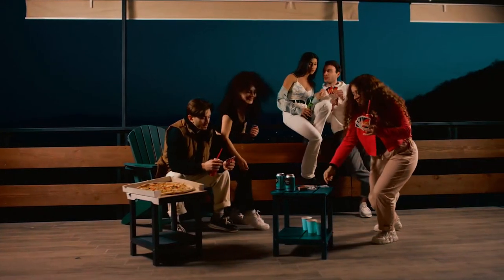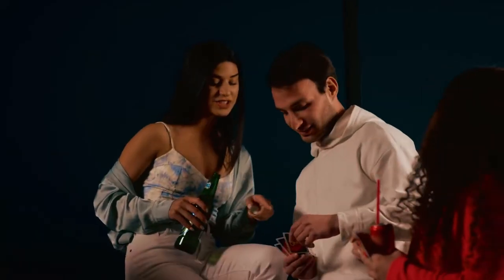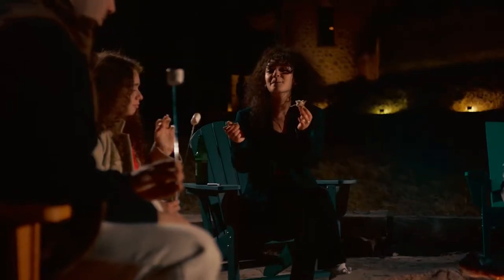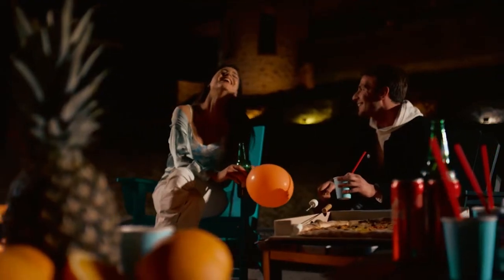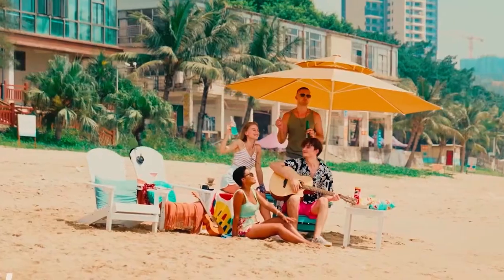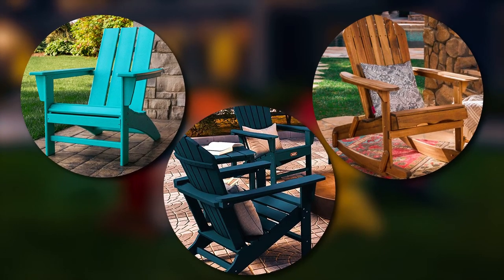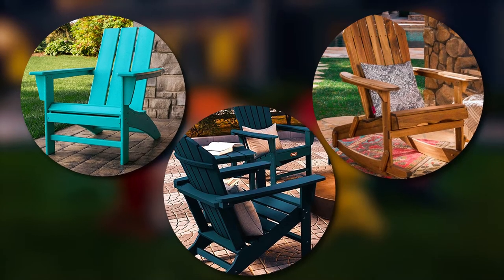While considering some outdoor furniture to buy, the Adirondack chair has been comfortable luxury furniture that also symbolizes summer relaxation since the early 1900s. These chairs have an ergonomic design that supports the lower back, making you feel more comfortable and relaxed. Even if you buy an Adirondack chair, there are too many options available to choose from, making it a bit challenging.